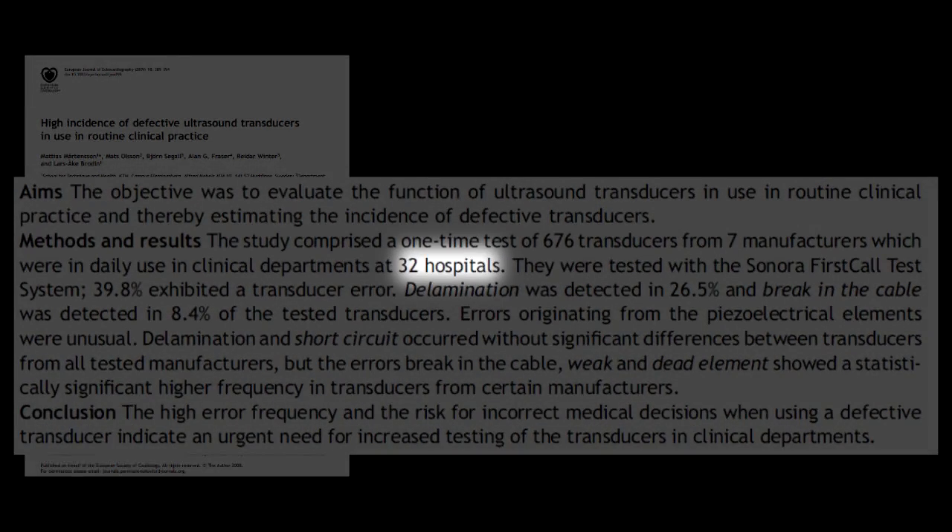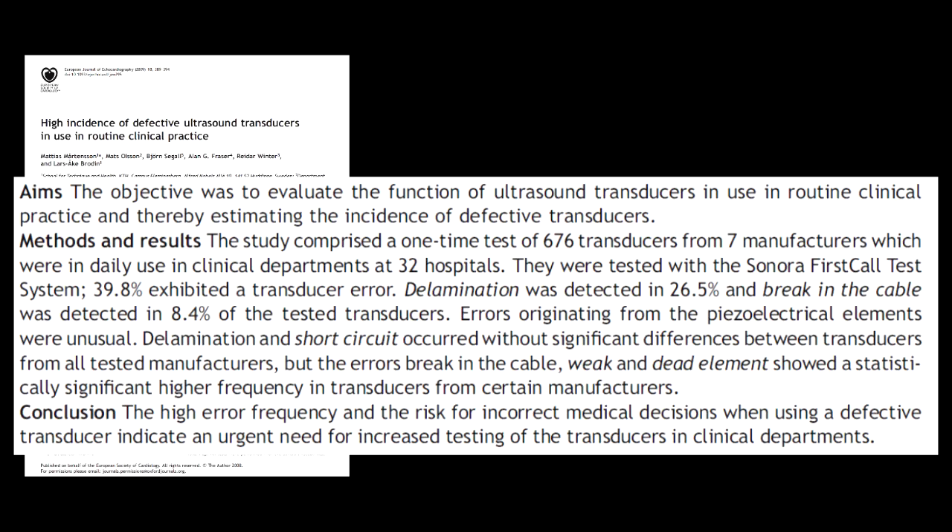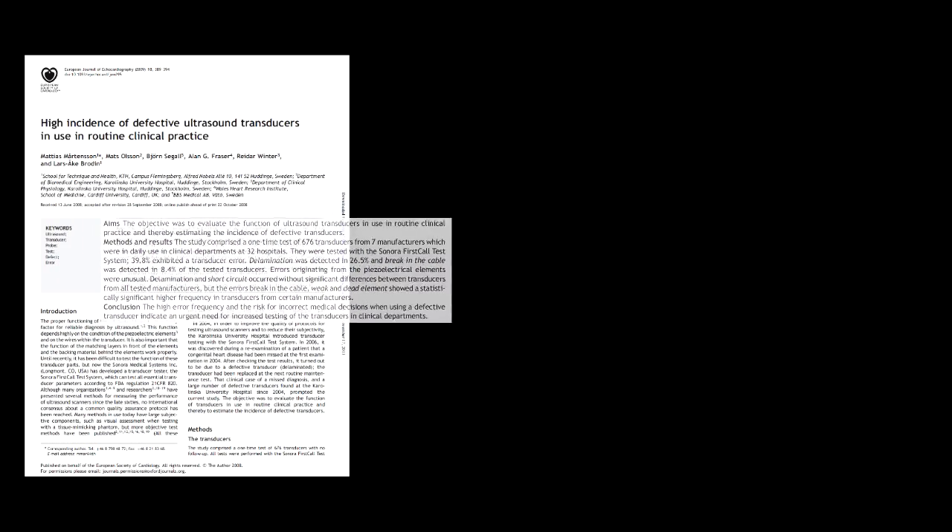This problem is very common. According to this study, in a census taken of 32 hospitals, out of 676 transducers total, 39.8% of them were found defective and warranted being replaced. That is nearly half, which is completely unacceptable.